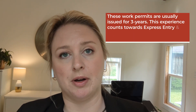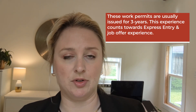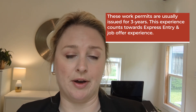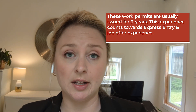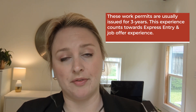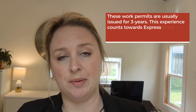These work permits are usually issued for three years, giving you plenty of time to work in Canada. The great part is that this experience counts for both Canadian work experience under the Express Entry program as well as job offer experience. Once you've worked for one year on this work permit, you can also qualify for job offer experience under the Express Entry program for permanent residency.